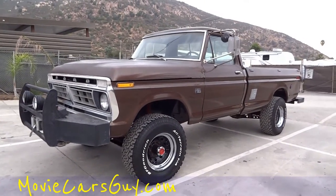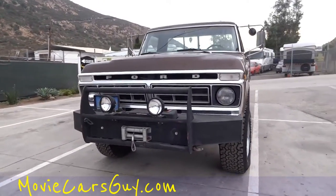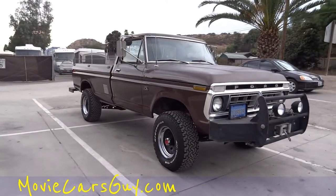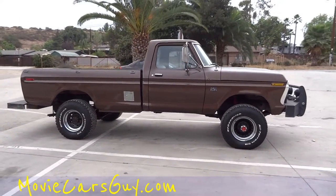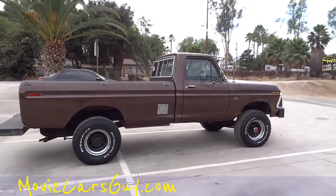Movie Cars Guy, MovieCarsGuy.com. This is one big bad 1973 Ford F250 Ranger XLT Highboy in a 4x4 model, and it is a beautiful truck. It's in great shape.